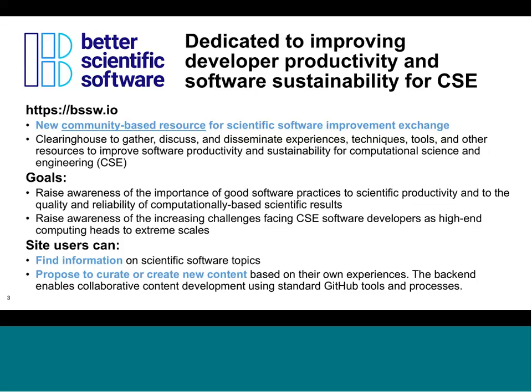Our goals are not only to share information, but also to raise awareness about the importance of good software practices as we work on scientific and research topics involving software, and to raise awareness about increasing challenges we face working toward next-generation predictive modeling and extreme-scale computing. The intent is to serve people working across all spectrums of computing, from laptops to workstations through intermediate-class clusters through extreme scales.